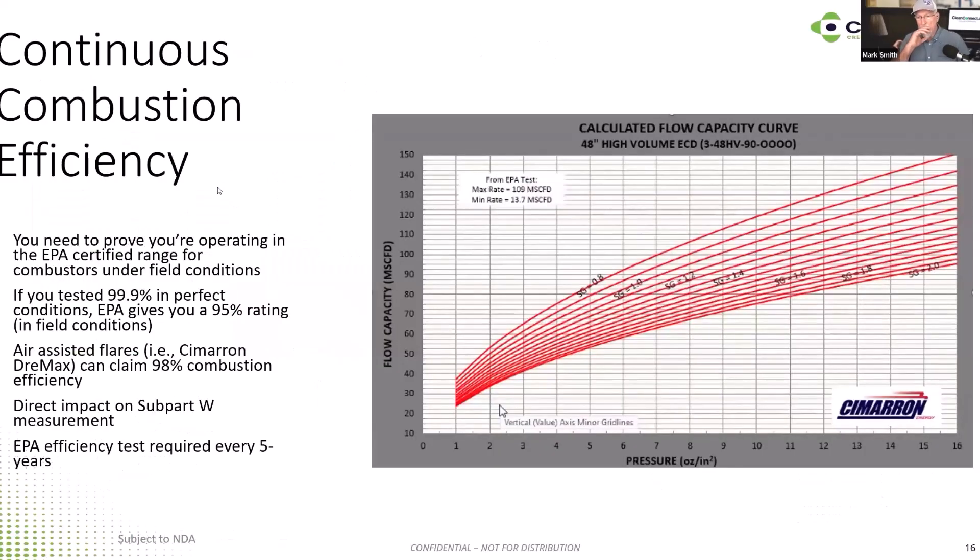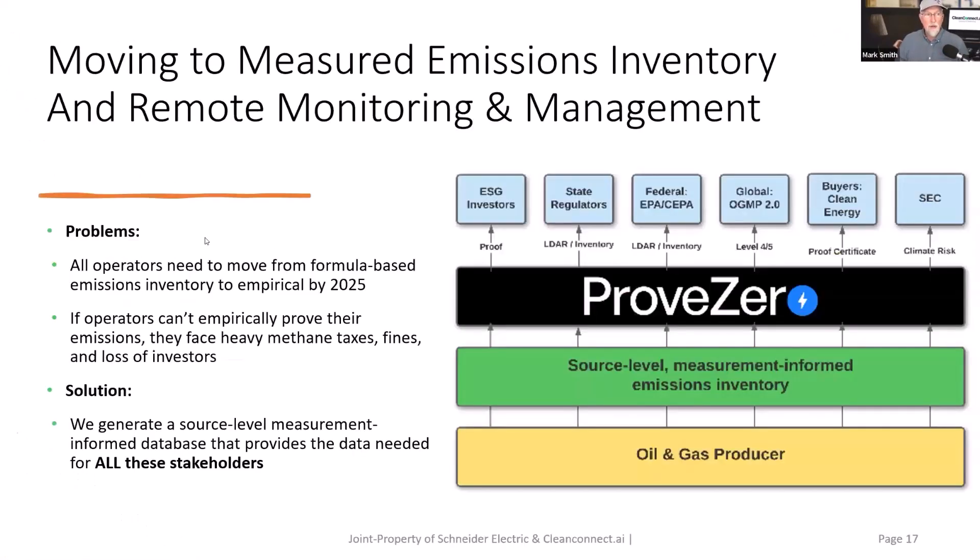On combustion efficiency, operators need to prove they're within compliance continuously. The EPA says they want you to prove 95% compliance, but if you have an air-assisted flare like the Cimarron Dramax, you can claim 98% combustion efficiency. We'll show the difference that makes to operators when you can claim 98% versus 95%. The bottom line from all these different actors is: prove your emissions, show source-level measurement-informed inventory, and demonstrate real-time combustion efficiency through remote management.